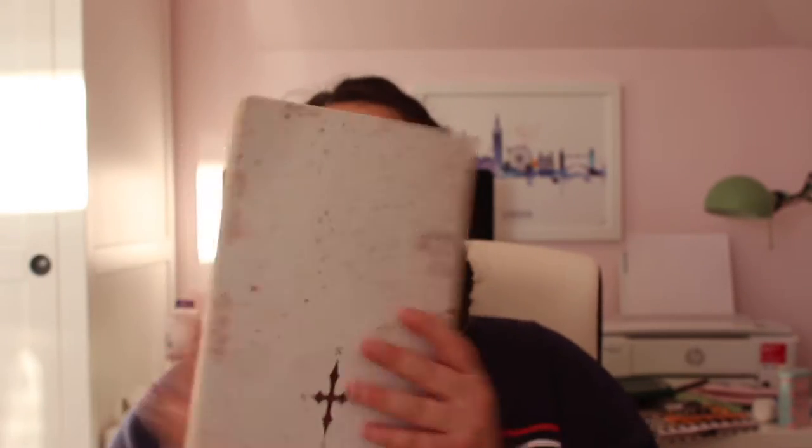Finally for stationery, I have this Marauder's Map. I got this from the Harry Potter Studio Tour and it's really cool. At the back it's got Hogwarts School of Witchcraft and Wizardry. I do love it.